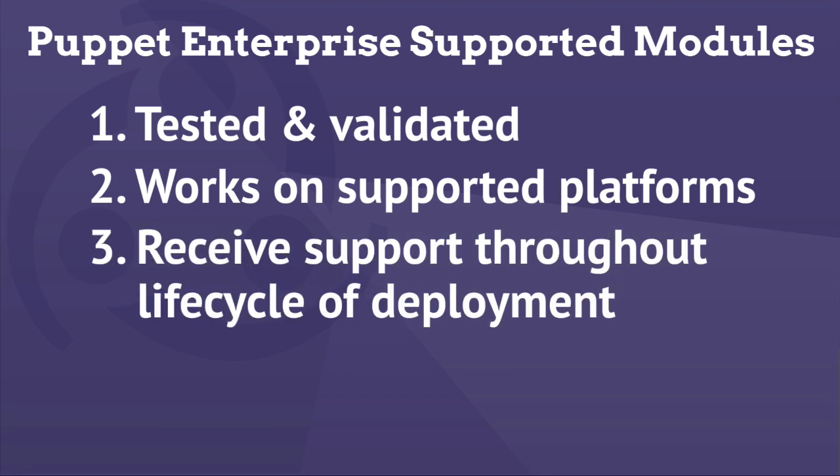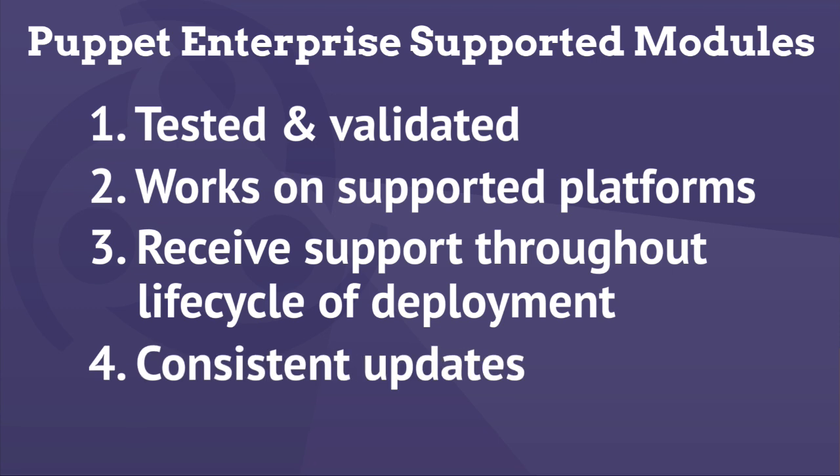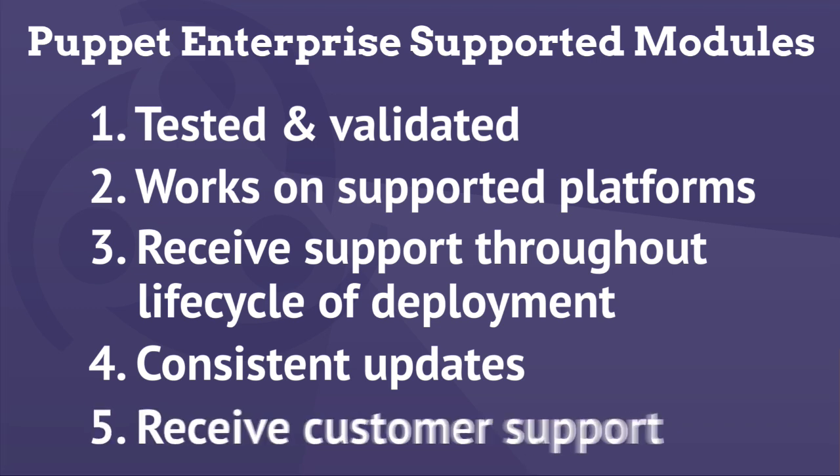That support goes throughout the Puppet Enterprise support lifecycle, meaning that whenever you install Puppet Enterprise 3.2 and deploy it in your production infrastructure, you'll continue to receive bug fixes, feature enhancements, and if there are any security events, you'll receive a timely patch from us.